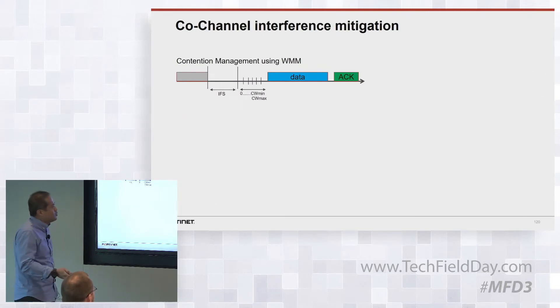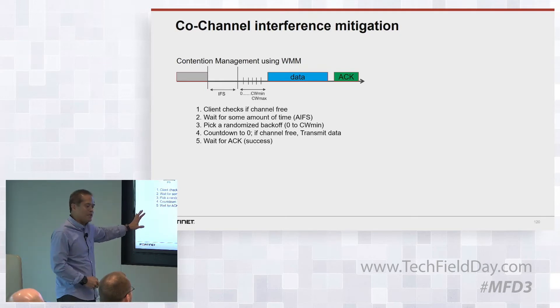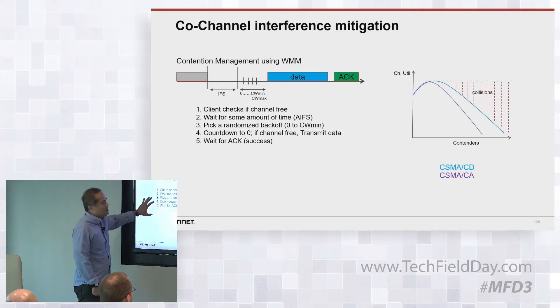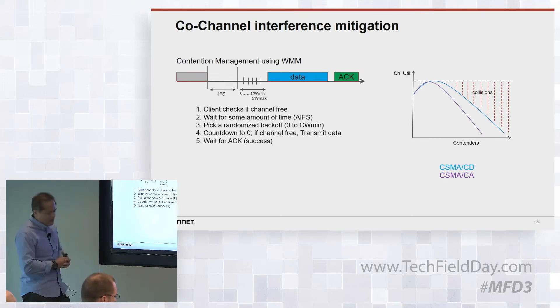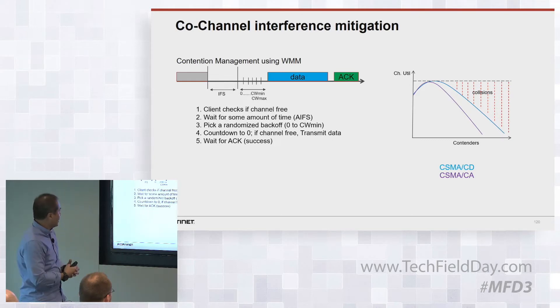Let's talk about how we minimize contention. We basically use the WMM access control spec to minimize collisions in the network. As a quick review: before a client even joins the network, it makes sure the airspace is free. If it is free, there's an inter-frame spacing event where it waits, and then you have a backoff timer that it picks randomly as an additional wait time. Once it's free, it starts transmitting, and before you can deem it a success, you have to see the acknowledgement from the receiver for a successful transmission.